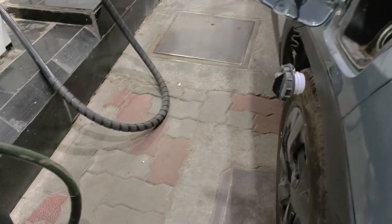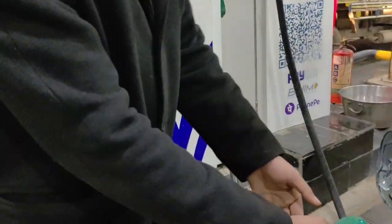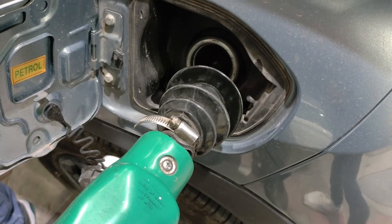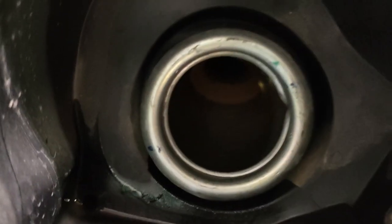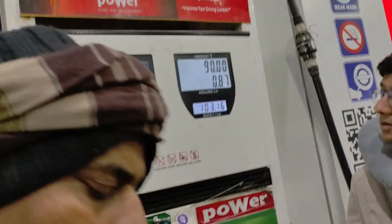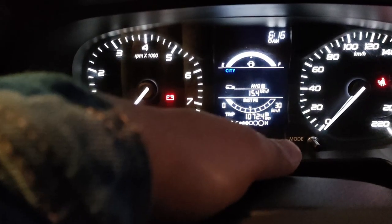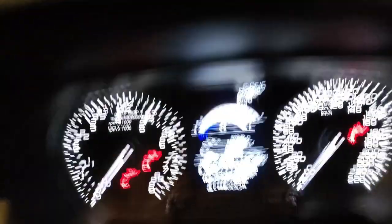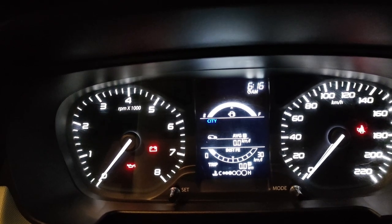We'll go quickly to the petrol pump and do a tank refill. So guys, we have refilled the petrol and now we reset the MID. We have reset the MID, so now let's see what average comes from this car.